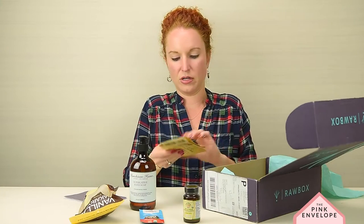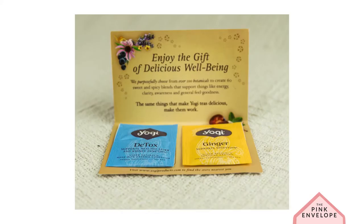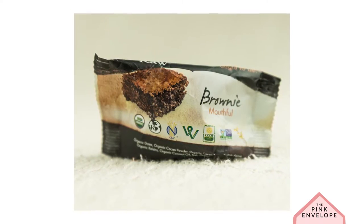Yogi Teas — y'all know I already love Yogi Teas. Brownie Mouthful — Righteously Raw Brownie Bite!